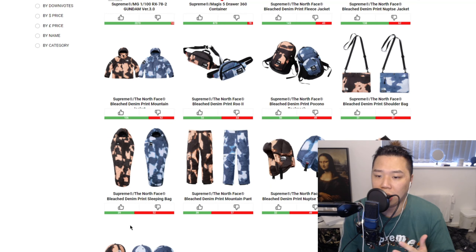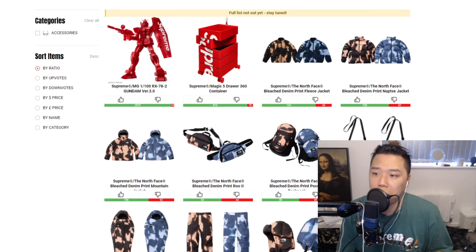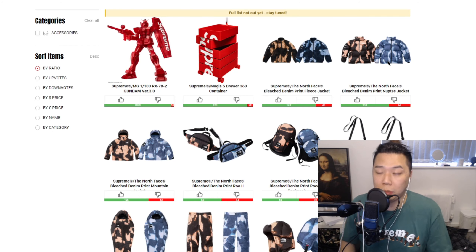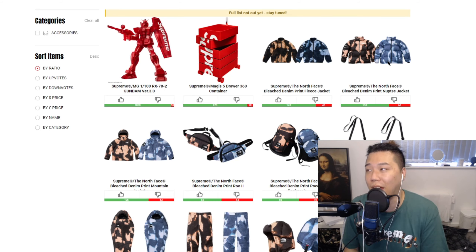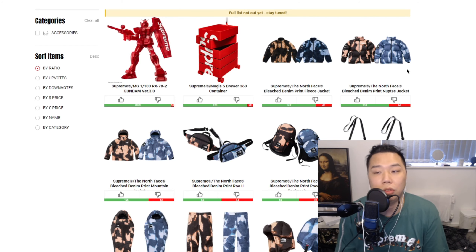You get that full collection — the Nupsy, the fleece jacket, mountain jacket, and loads of backpacks and stuff. You have the sleeping bag, you have the pants to go with it. They're all releasing in two different colourways or two different denim print colours. I don't know how well it'll do because it's kind of too much now. They've overdone the collaboration between TNF and Supreme — we only just had one a couple of weeks back. Last week we had the box logo hoodie and beanie which was a big week, and people have been spending quite a bit.